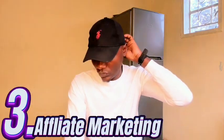Method number three that you can use is affiliate marketing. In affiliate marketing, this is where you advertise products for particular companies. And when people buy, that company will be able to give you a particular commission. So you get a commission from that company.